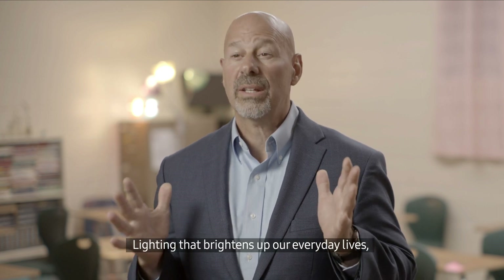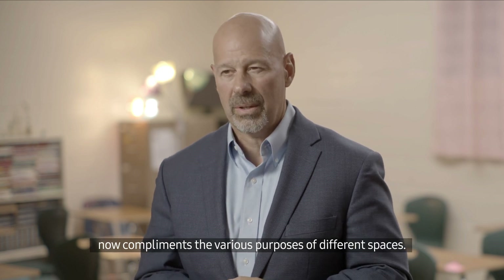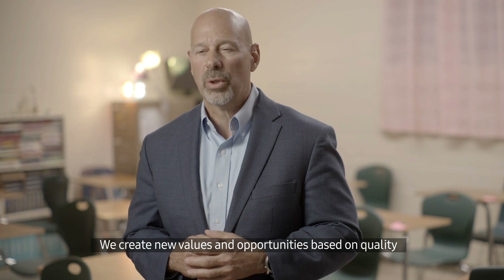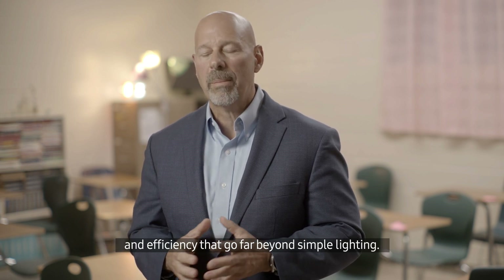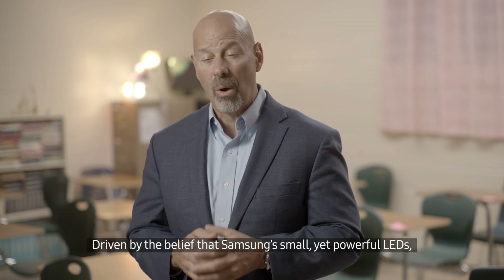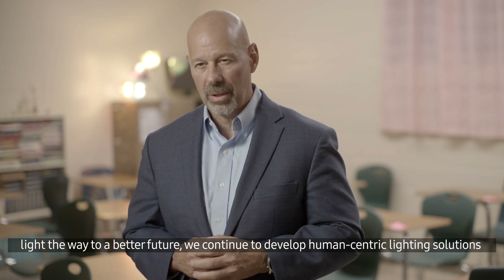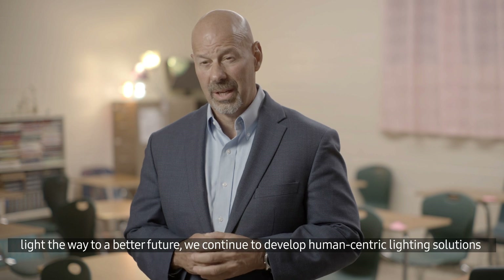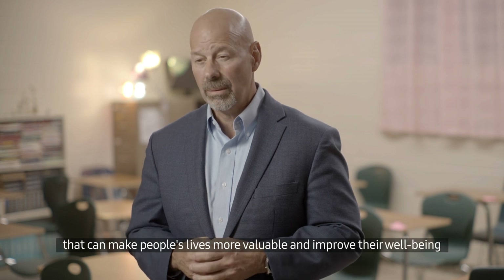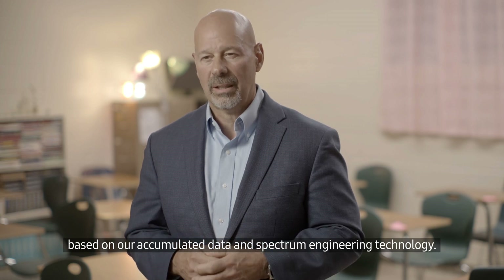Lighting that brightens up our everyday lives now complements the various purposes of different spaces. We create new values and opportunities based on quality and efficiency that go far beyond simple lighting. Driven by the belief that Samsung's small yet powerful LEDs light the way to a better future, we continue to develop human-centric lighting solutions that can make people's lives more valuable and improve their well-being based on our accumulated data and Spectrum Engineering technology.